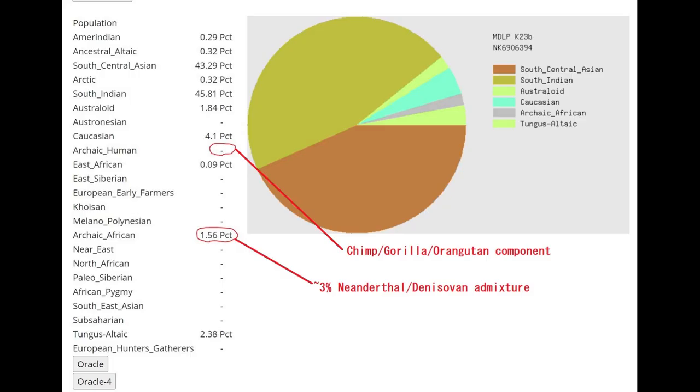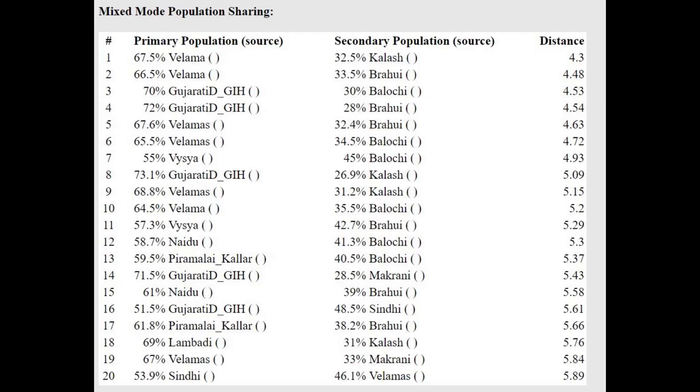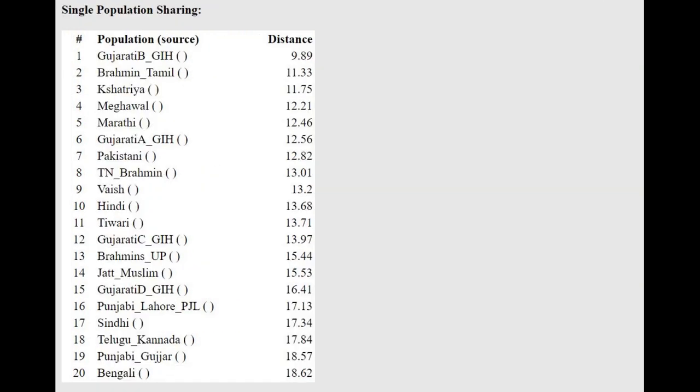Moving on to GEDmatch, this is what she scores with MDOP K23B. Notice how she's not scoring any archaic human, but she's scoring 1.5% archaic African — so I think she's probably around 3% Neanderthal in total. With the oracle, she's getting modeled as a mixture of Velama, which is from South India, plus Kalash, which is in Pakistan, and she's closest to people from Gujarat.